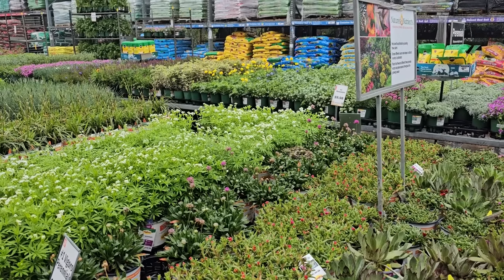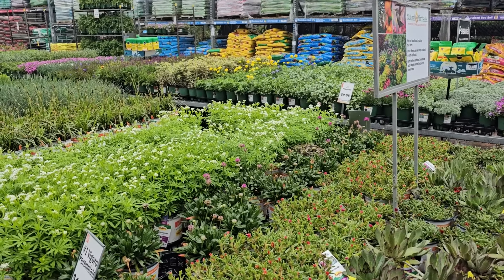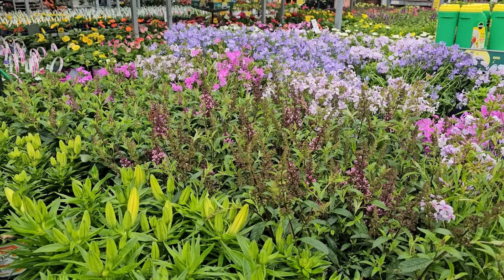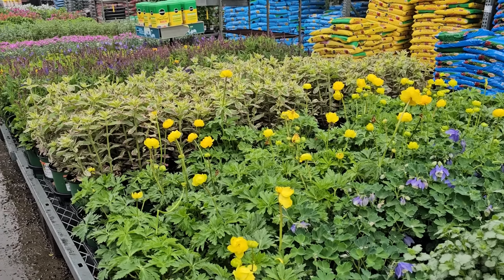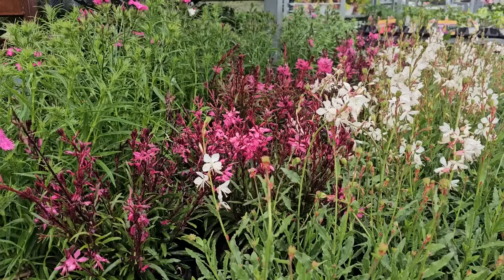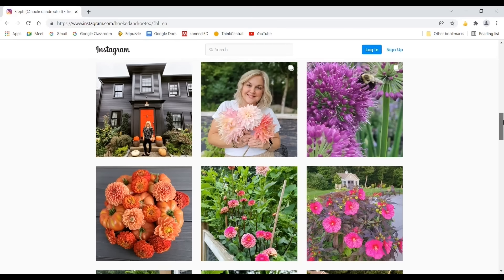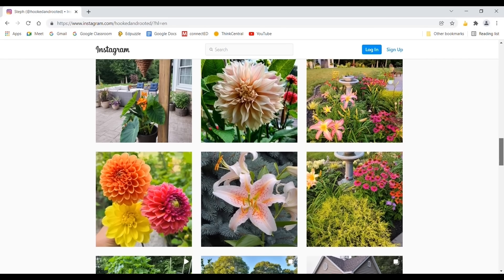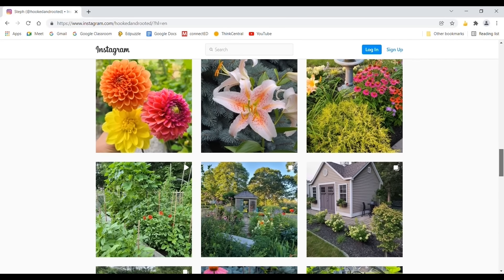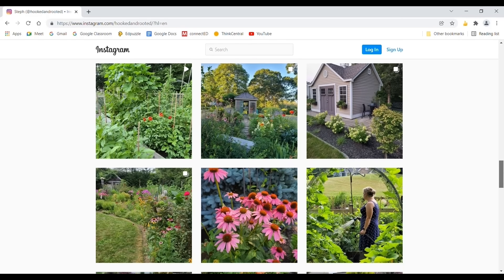Well, that brings us to the end of the May inventory here at the Home Depot. I hope you enjoyed checking out what my store has in stock and I hope you can find some of these varieties near you. Thank you so much for spending your time with me and I will catch you in the next one. If you liked it please hit the thumbs up button and please consider subscribing so you don't miss any of my future videos.